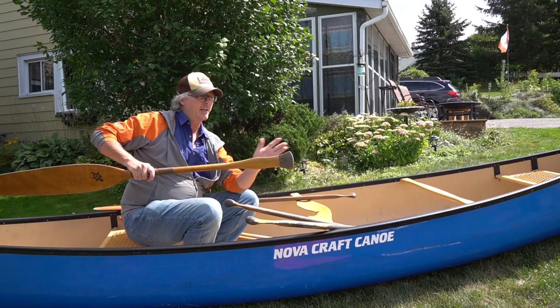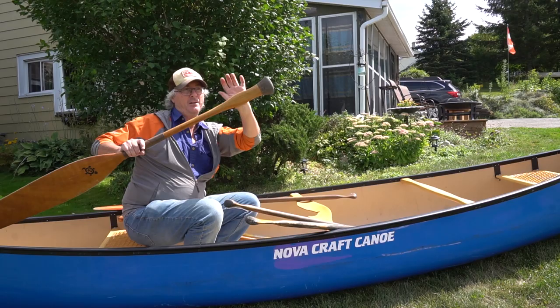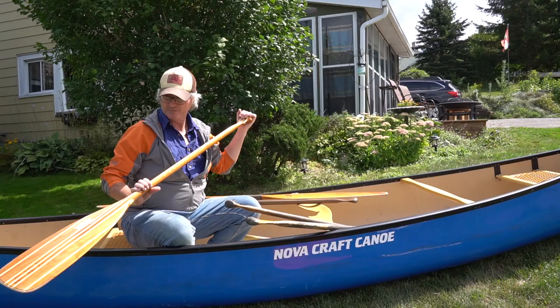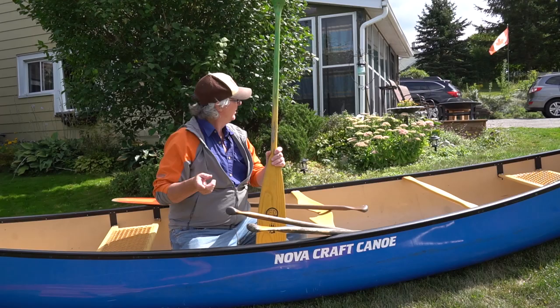This handle is called the voyager grip. You're supposed to hold the paddle like this, but on a long day to help your wrist you can also use the grip differently. Not all paddles come with that, but it's an added bonus. You can also have a top grip like this — it's bent slightly — and that also saves your wrist.